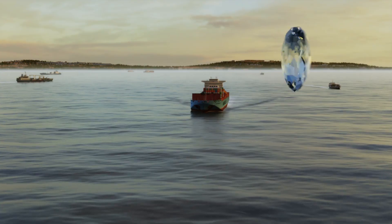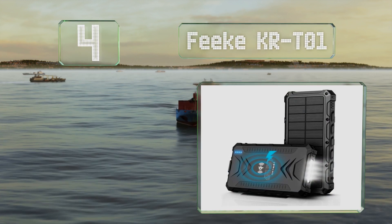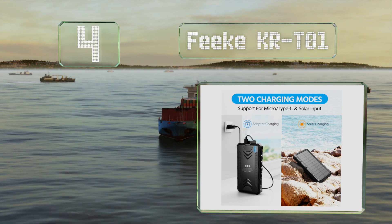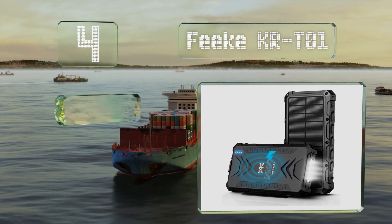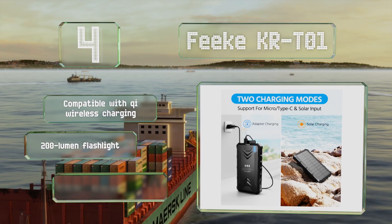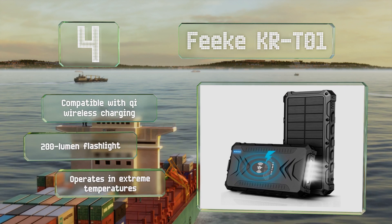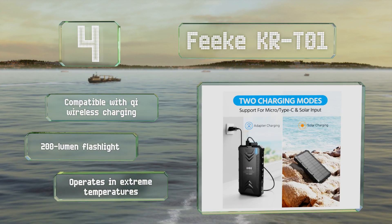Halfway up our list at number four, in order to avoid overcrowding, the Feeke KR-T01 has one of its slots on a different side from the rest. It includes both Type-A and Type-C USB ports, it's compatible with Qi wireless charging, and includes a 200-lumen flashlight. It's safe to operate in extreme temperatures.